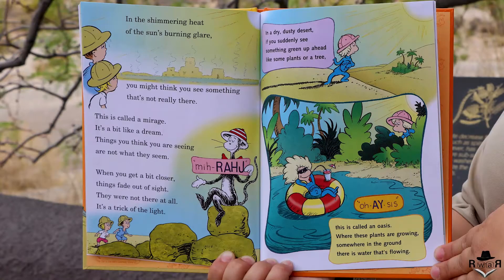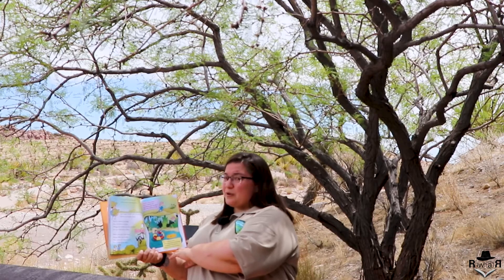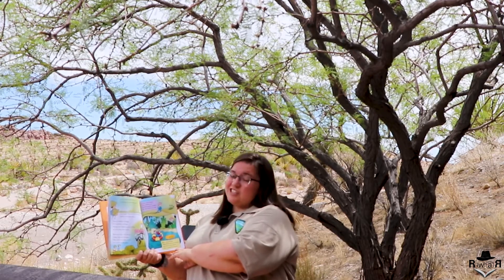In the shimmering heat of the sun's burning glare you might think you see something that's not really there. This is called a mirage — it's a bit like a dream. Things you think you are seeing are not what they seem. When you get a bit closer things fade out of sight. They were not there at all — it's a trick of the light.